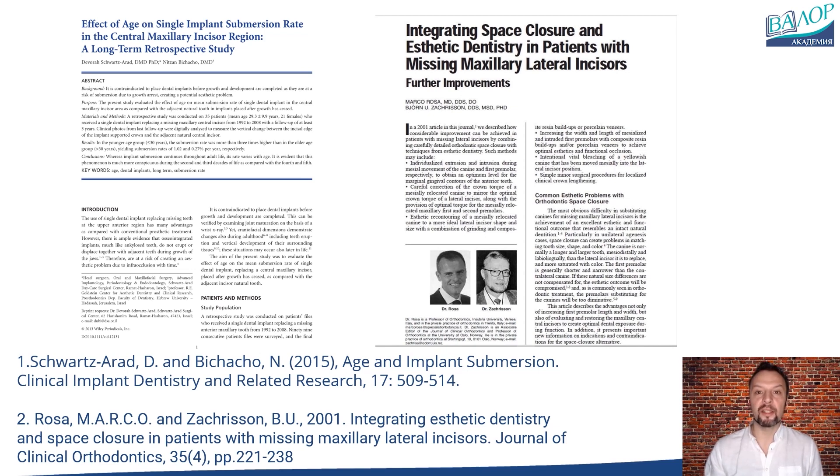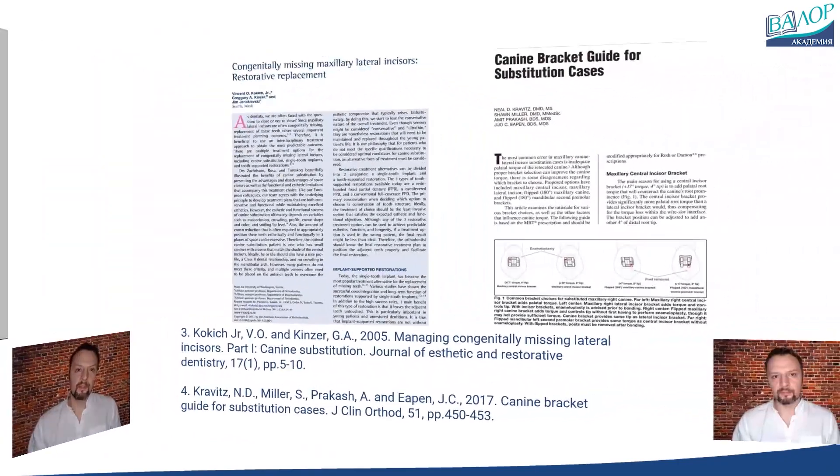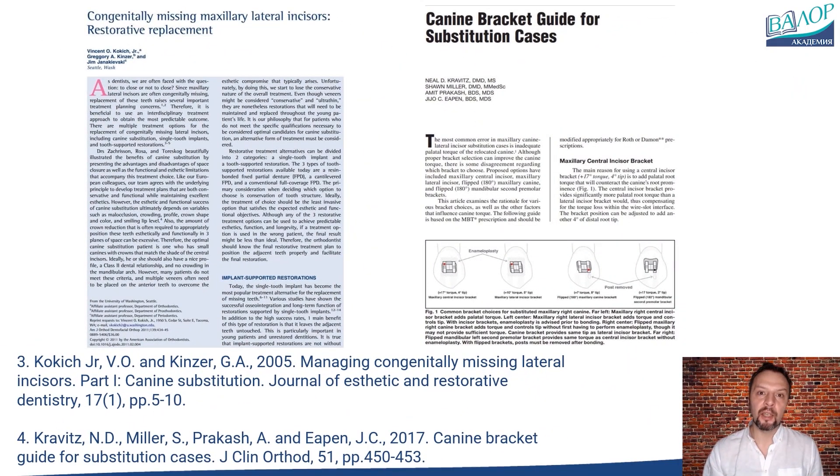In cases of hypodontia of the upper lateral incisors, the canines will be in the place of the laterals, and the premolars will be like canines. Marco Rosa has proven that premolars can serve as canines without risk of overloading or problems in the temporomandibular joints. The choice of the bracket for replacing the lateral incisor with the canine is crucial to achieve maximum positive crown torque, which helps to bury the root in the bone and make the canine more prominent. The crown of the canine can be reshaped with enameloplasty, composite, or both. Choosing the right brackets also aims to hide the palatine tubercle of the first premolar and complete the treatment with a class 2 malocclusion of the molars.